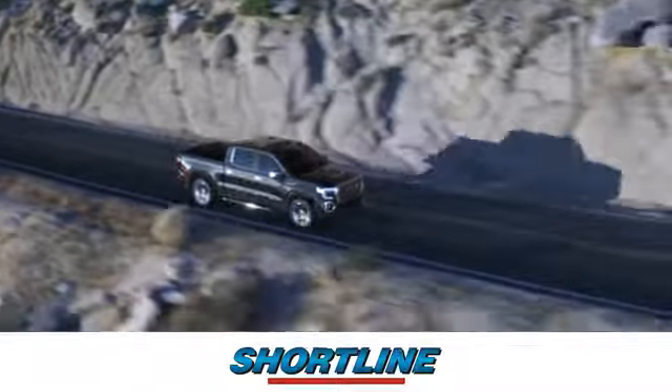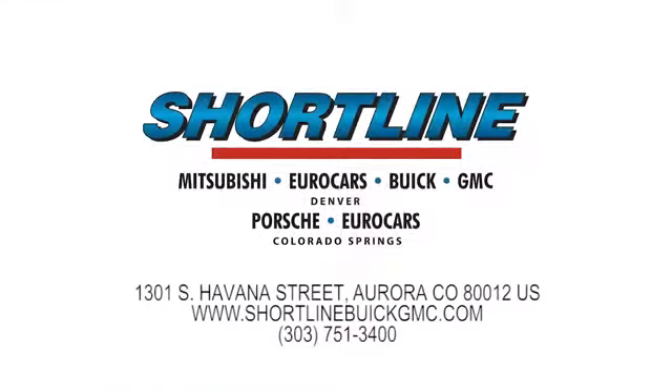Click now or visit Shortline Auto to view our incredible selection of new and used vehicles. We're conveniently located just minutes from Denver. Shortline Auto — you do the drive, we'll do the rest.